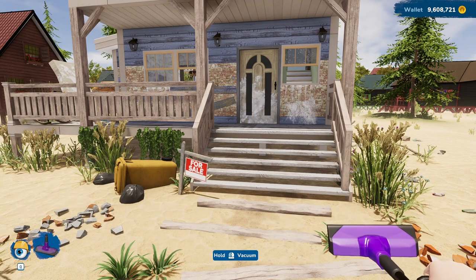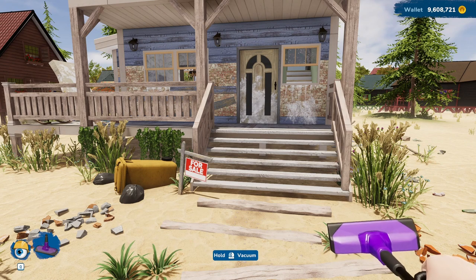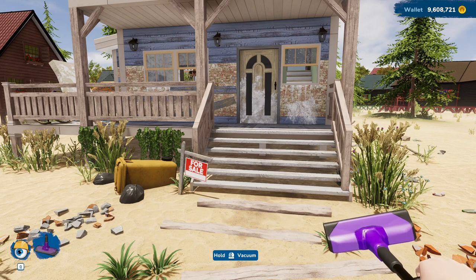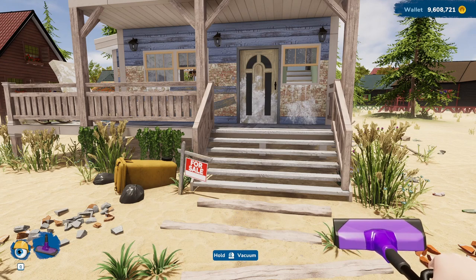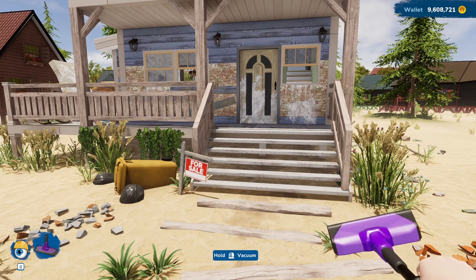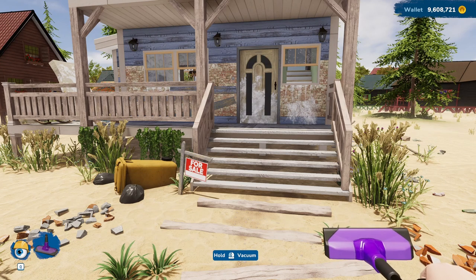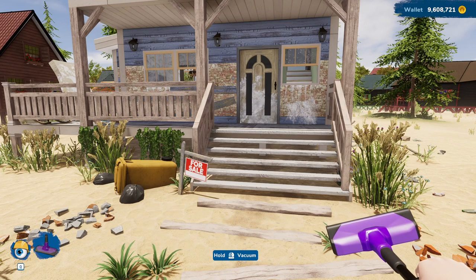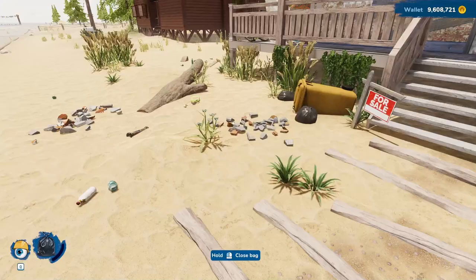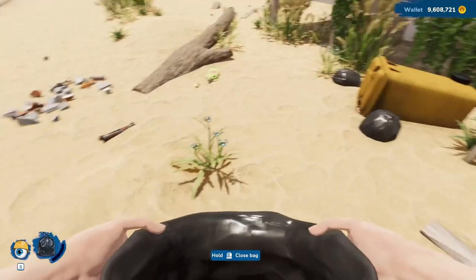Hello, Irene Smith here. On Tuesday we were in House Flipper 1 working on the flooded house. Today we're in House Flipper 2 and this is the flooded summer house — I thought the connection was rather apt. The first thing we're going to have to do is start cleaning up.